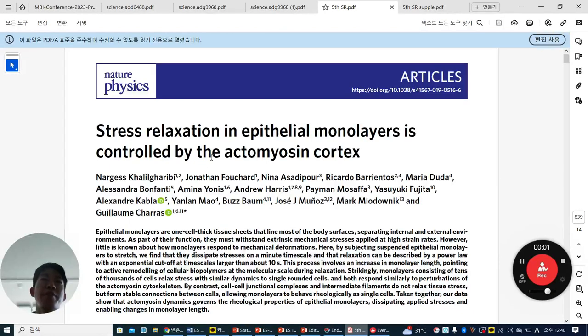Hello everyone. Today I'm going to share this paper published in Nature Physics: 'Stress relaxation in epithelial monolayers is controlled by the actomyosin cortex,' written by Glorium Caras.